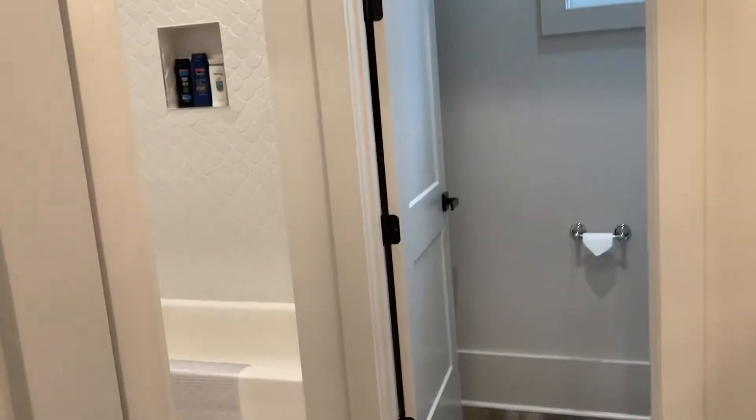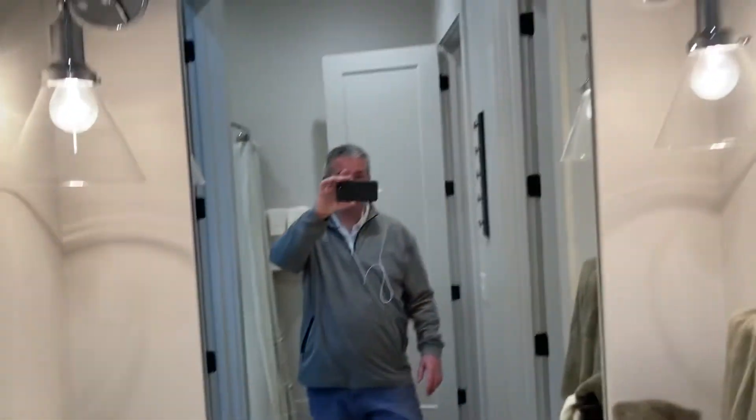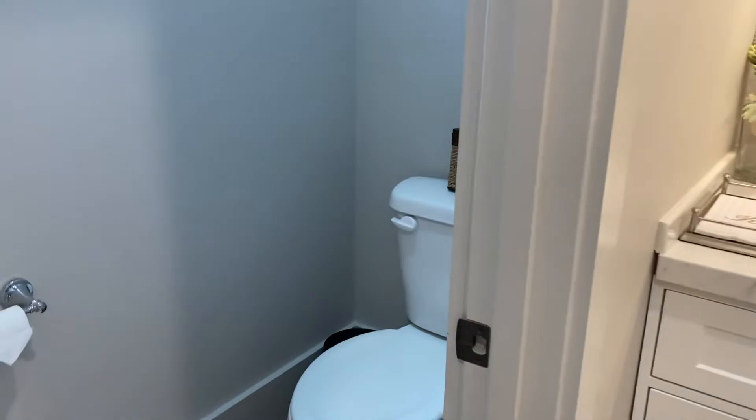This bathroom is shared with this bedroom that is off to our left here. So it is the bathroom that you would use for guests that are in town that are downstairs if you're just entertaining — and of course, obviously, if you have someone staying over.